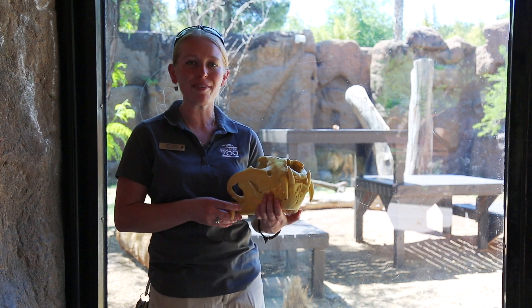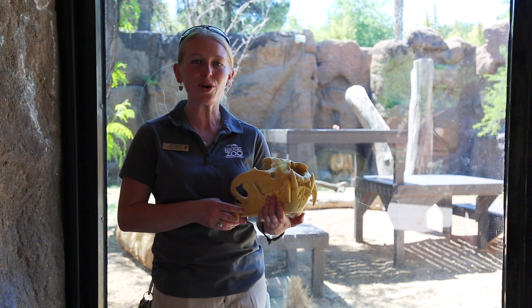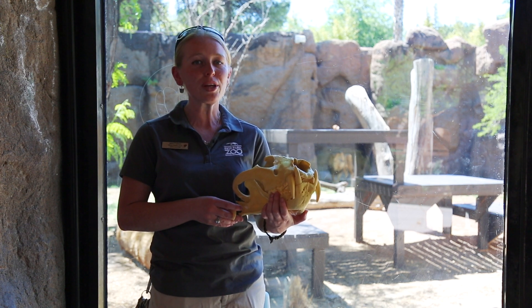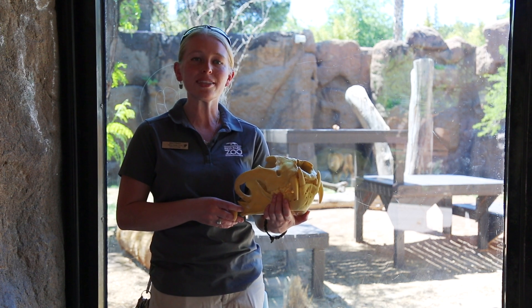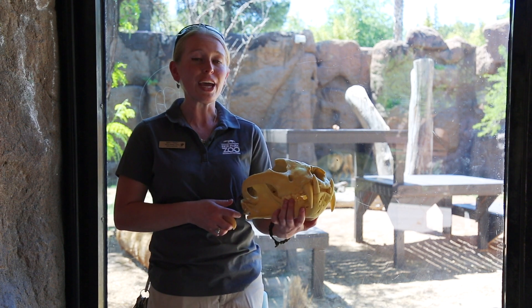Lions do have a few different roles that they've built. Typically the females are the hunters, so lion prides are composed of a lot of related females, and typically only one or two males, because the females need to work cooperatively to be able to take down very large prey.